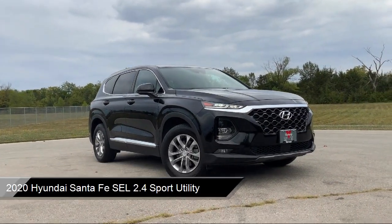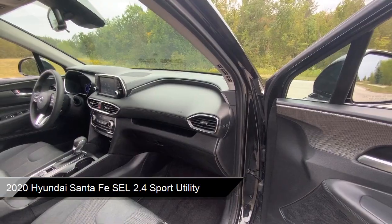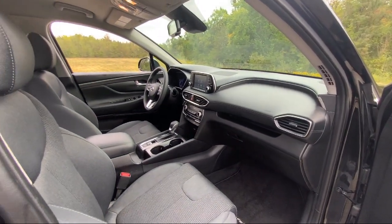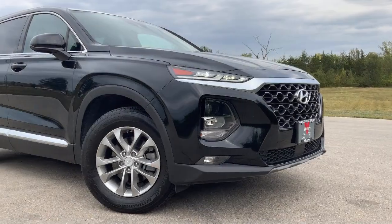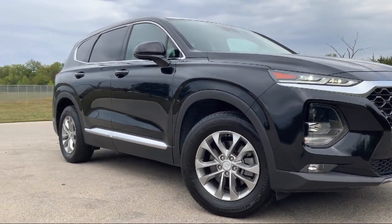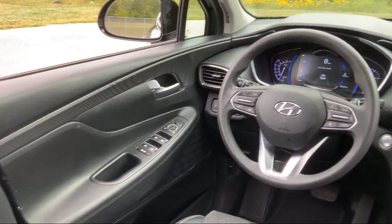It comes equipped with Rear View Camera, Apple CarPlay and Android Auto, Blue Link Emergency Communications System, AM FM MP3 Audio System, Stain Resistant Cloth Seating Surfaces, and Keyless Entry.